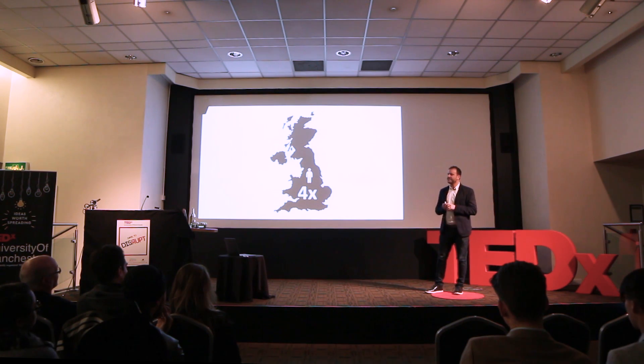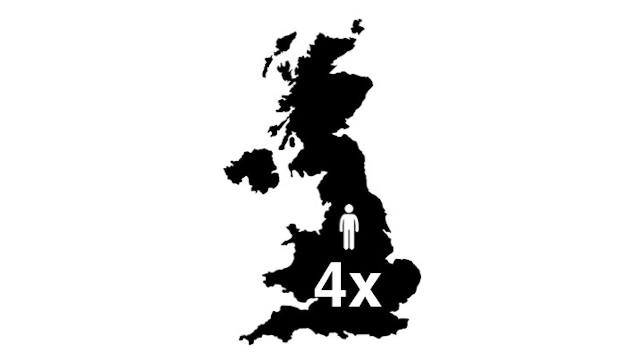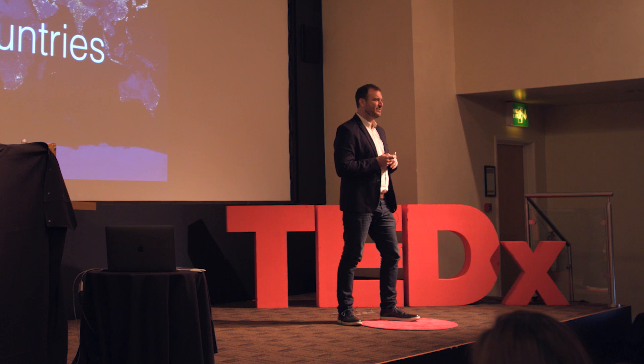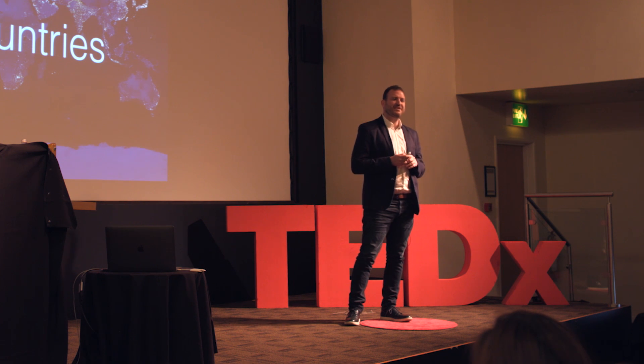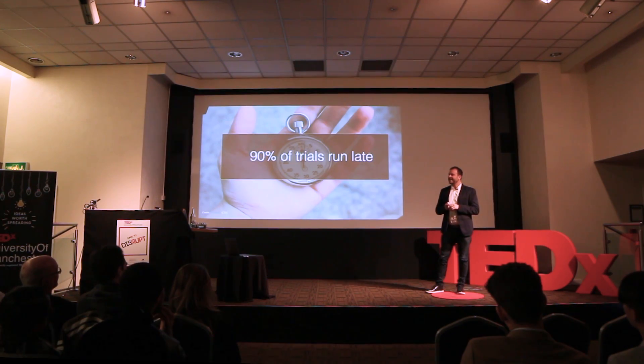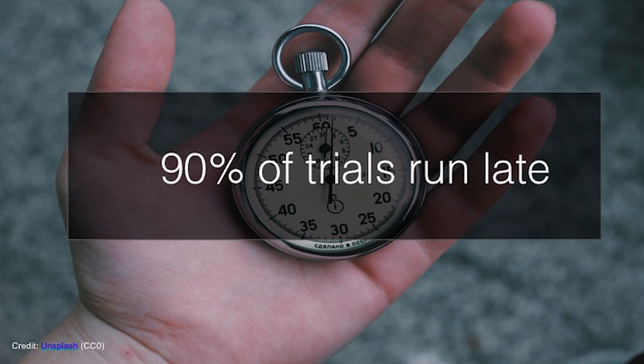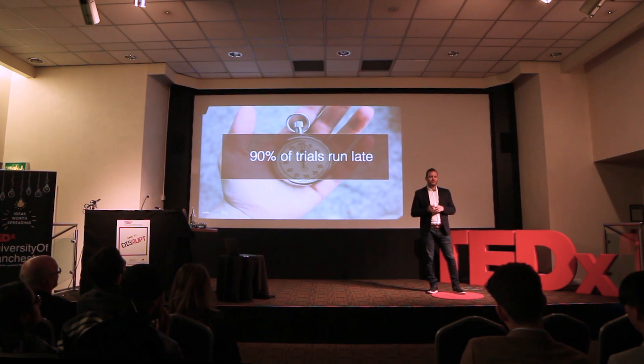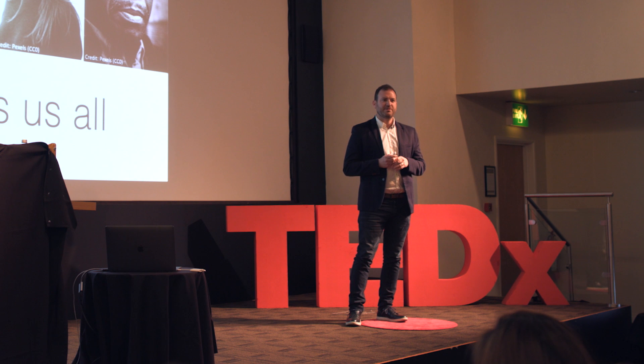To give you an idea of scale, that's about four times the population of the UK. But they're not just needed in the UK — they are needed all over the world, in 49,000 trials across 179 countries. That said, more than 90% of trials run late because they can't find the right patients on time.